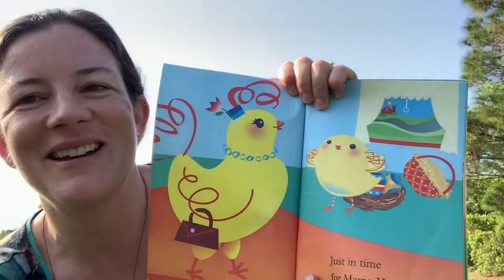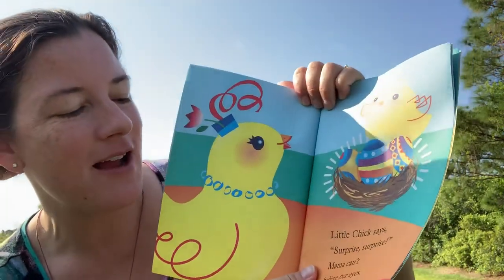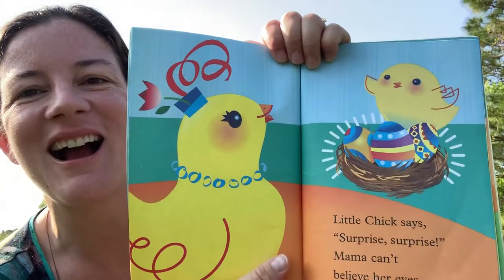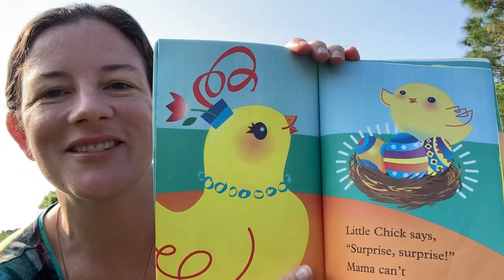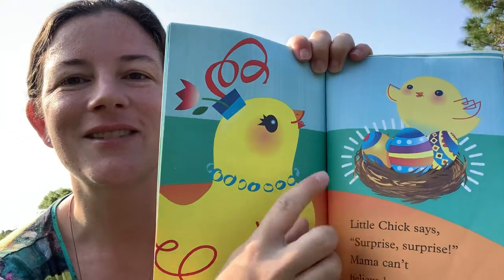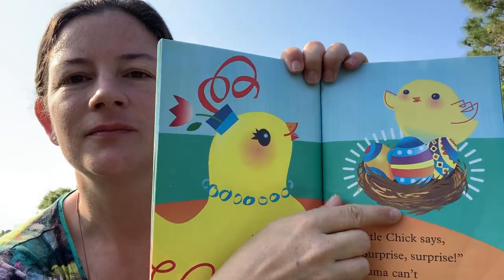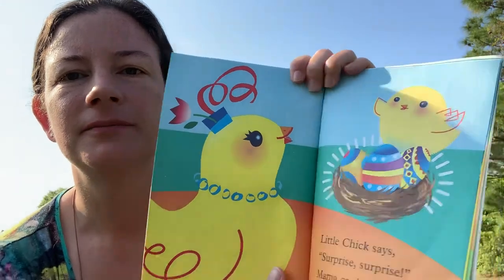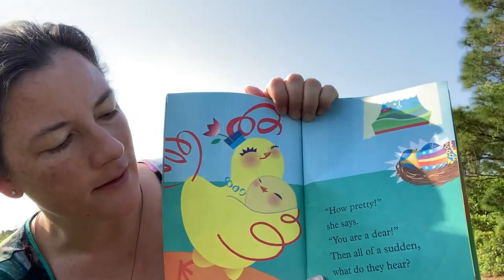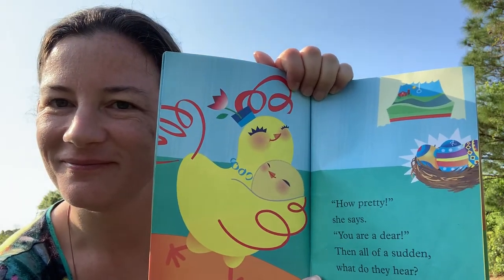Just in time for mama hen. Little chick says, surprise, surprise! Mama can't believe her eyes. What did little chick do for her? He painted the eggs. This one is purple, yellow, orange, and some polka dots and blue. This one has diamonds. How pretty, she says. You are a dear. Then all of a sudden, what do they hear? Look at them hugging.